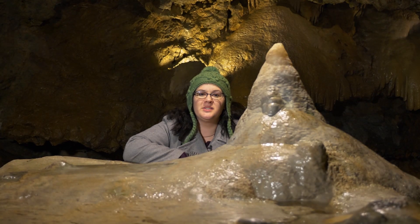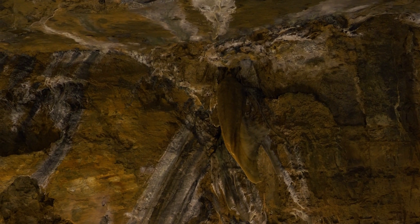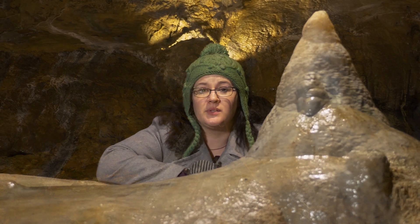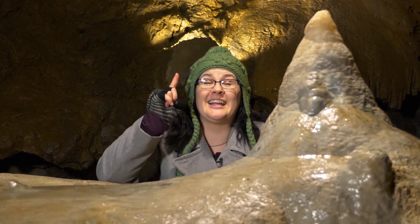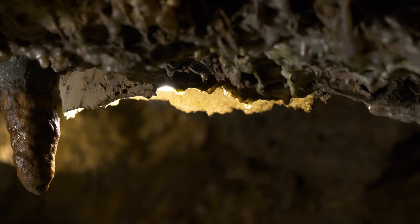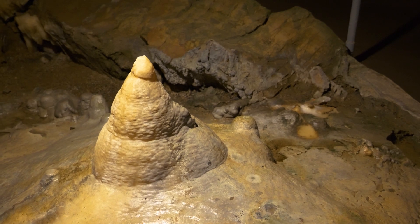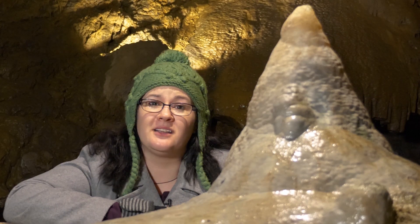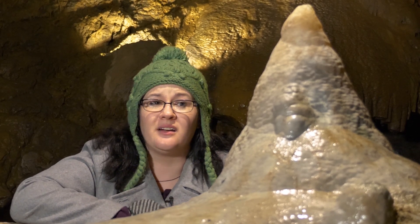The dripping water you see here is essential to the formation of the cave. Water carries with it micro amounts of minerals that build up over time. The first thing that will form will be the stalactites that hang tight from the ceiling, and they'll drip their water down below to the stalagmites that stand mighty from the cave floor. This process takes a long time, and at this particular location it grows at a rate of about one inch every 300 years.